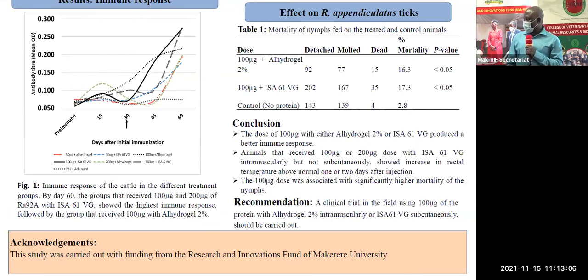Lastly, ladies and gentlemen, this study was also supported by the government of Uganda through Makerere University's Research and Innovations Fund. I thank you.